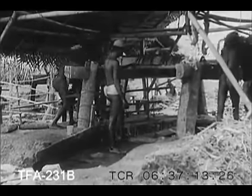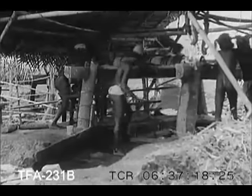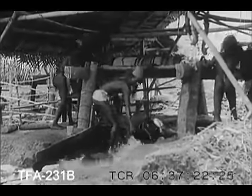In wet gravel beds that must be drained before mining, underground rivulets running through the ages have rolled and polished a million pebbles to form Ceylon's precious stones.